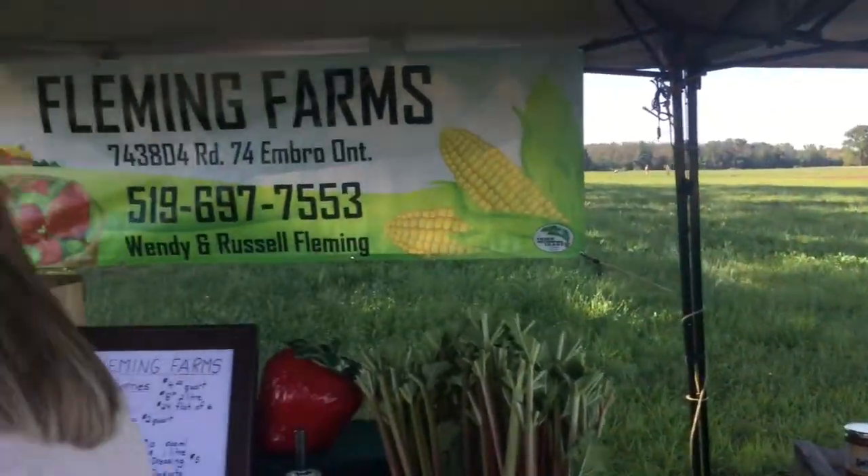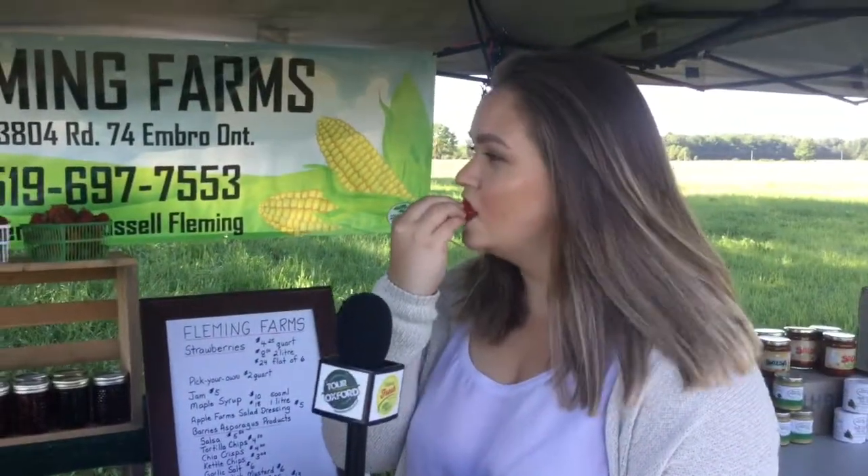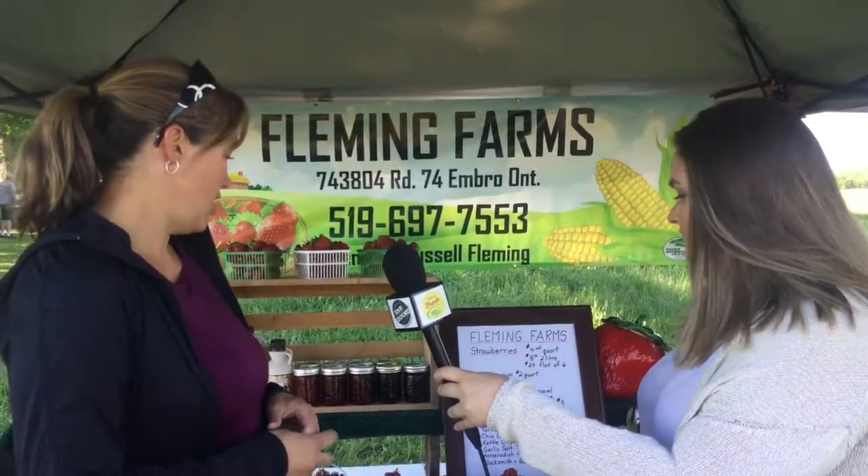They just look so red and juicy — do you mind if I bite into one? Go for it! Look at how red that is. June bearing strawberries are really sweet and they're often red all the way through — they're not hollow and they don't have a lot of the white centers. They're just a really nice sweet berry.